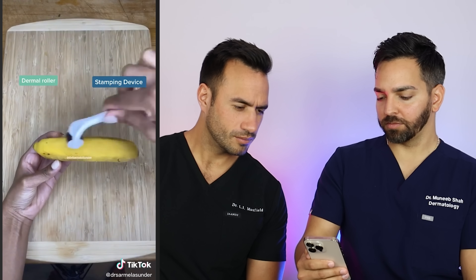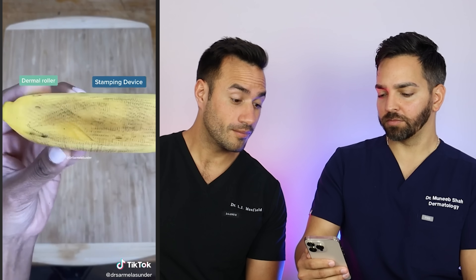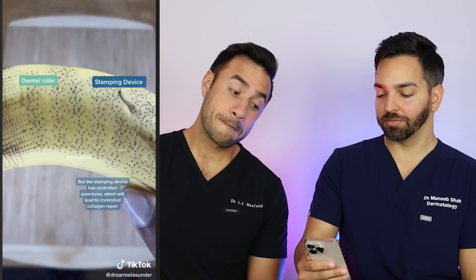This just shows how most people use derma rollers in a pretty haphazard fashion. You can see how the skin can get really traumatized by dragging of the derma roller, versus the stamping device which is much more controlled.